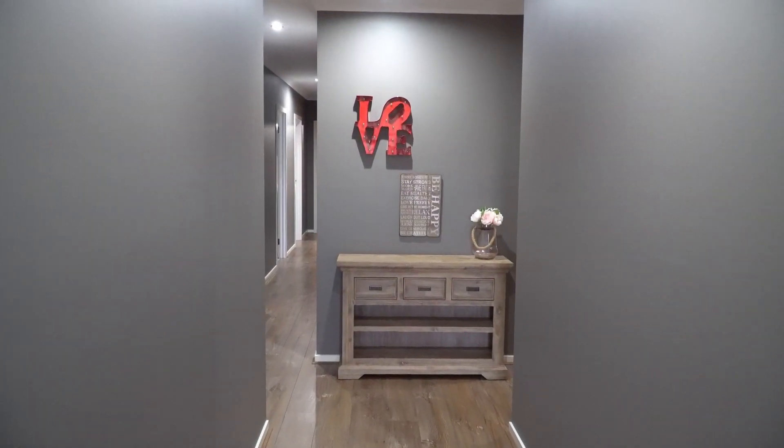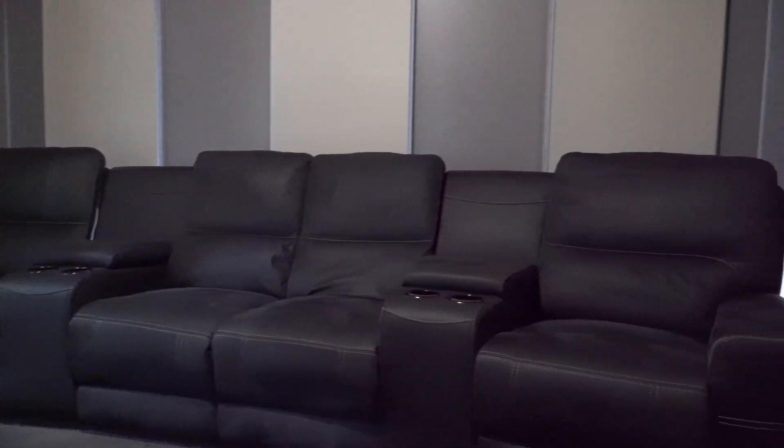Upon entry, you will be amazed by the high-ceiling elegant floorboards and a home theatre that gives you a clean and crisp look throughout.